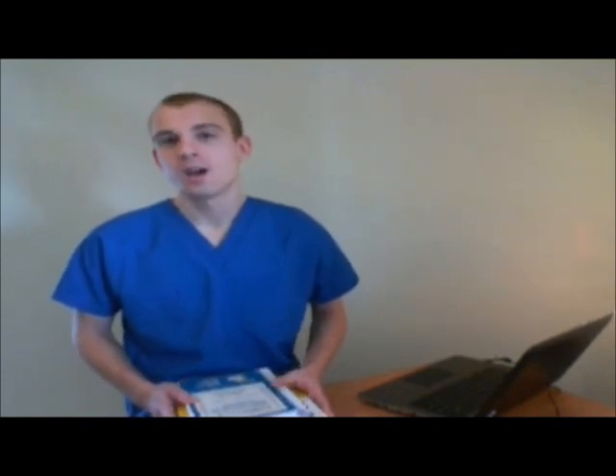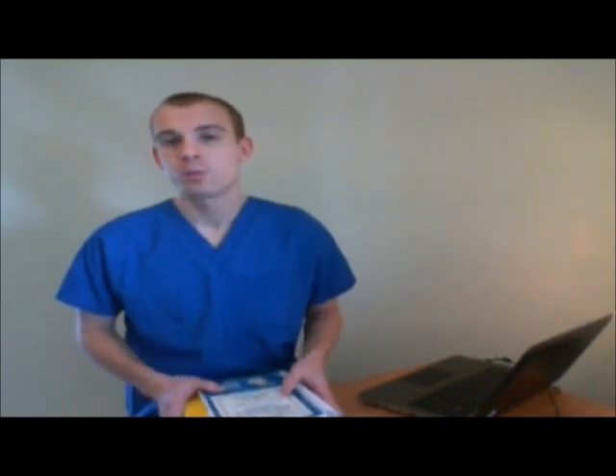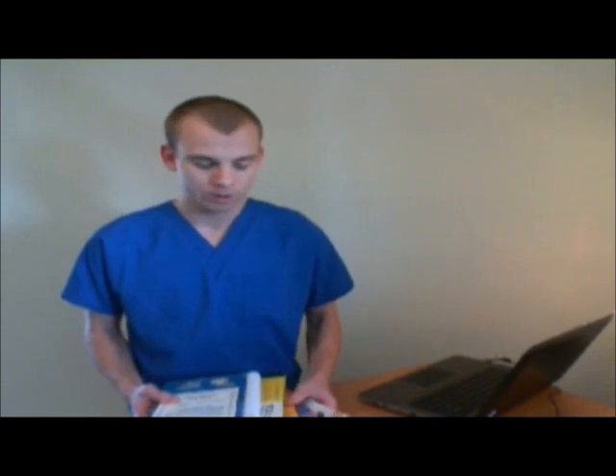Why do I have all these prep books? Quite simply, I'm a little crazy. I went on a personal mission to figure out how to prepare for the ARRT Radiography Registry in the easiest way possible. I bought each of these books thinking it was going to give me some trick to prepare and pass easily. I did learn how to do that in the end, but it really wasn't so much from these books — and I'll explain about that later.